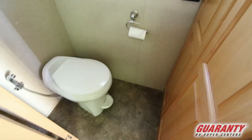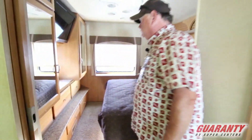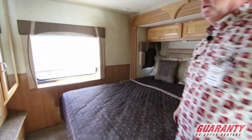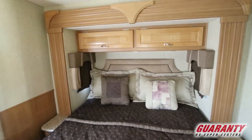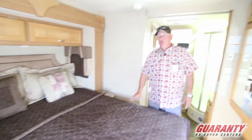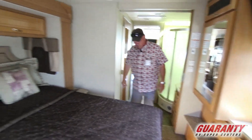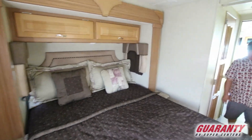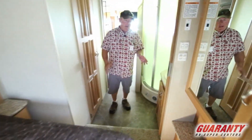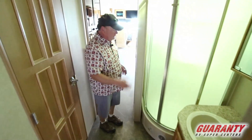Back here in our bedroom we've got the bed slide, storage underneath the bed. This is a residential queen bed so it takes regular sheets. There's a little bit of a step right here — that way we can have that big storage in the back and still have the great insulation top, bottom, left, right. It's an awesome coach.